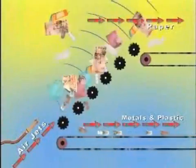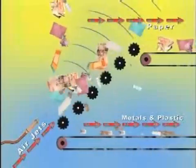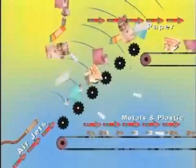After the cardboard has been removed, the paper is separated from the metal and plastic. Notice how air jets blow the paper onto the top conveyor belt, while the metal and plastic drop down to the lower conveyor belt.